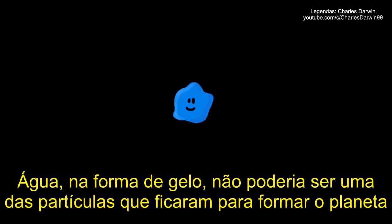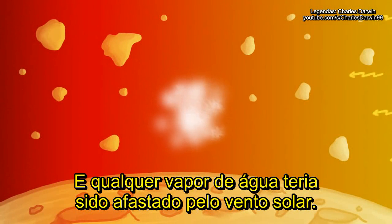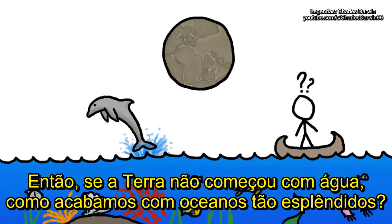And here's the problem. Water, in the form of ice, couldn't have been one of the solid particles that stuck around to form our planet, because the early inner solar system was far too hot for frozen water, and any water vapor would have been blasted away by the solar wind. So if Earth didn't start off with water, how did we end up with such splendid oceans?